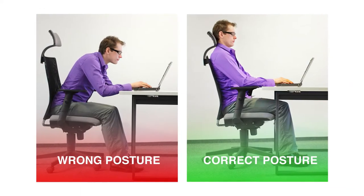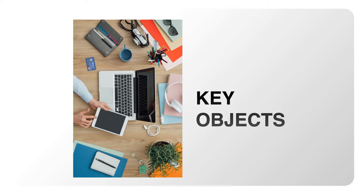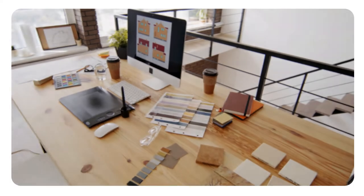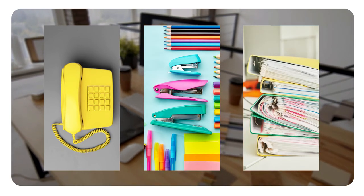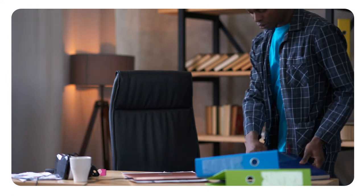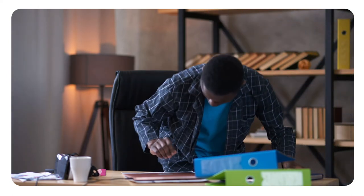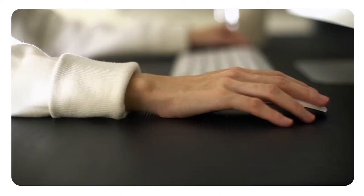Key objects: keep key objects such as your telephone, stapler, or printed materials close to your body to minimize reaching. Stand up to reach anything that can't be comfortably reached while sitting.